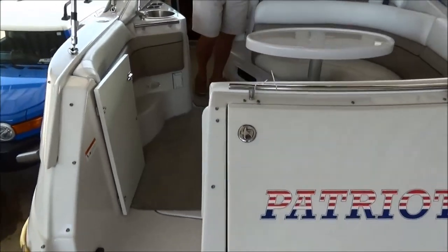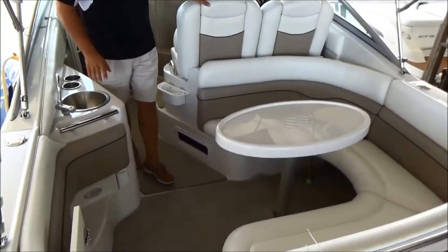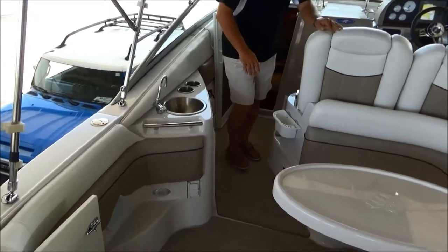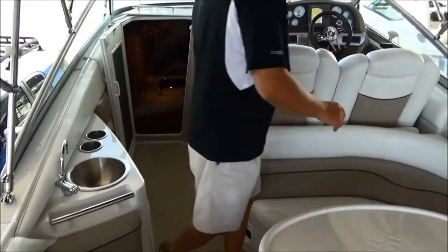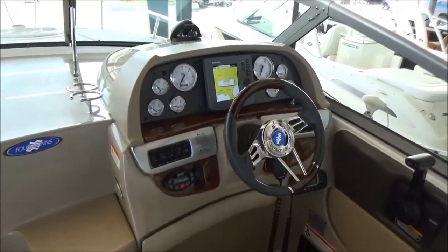You've got plenty of seating — U-shaped seating with your table, and this also makes into a bed. You've got your wet bar with your built-in cooler. Up at the helm, we've got a Raymarine GPS chart plotter, fish finder, and depth sounder.